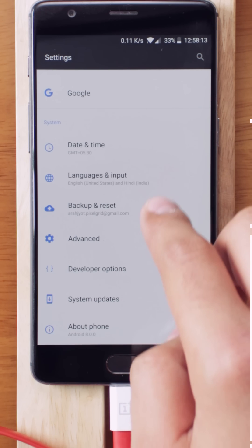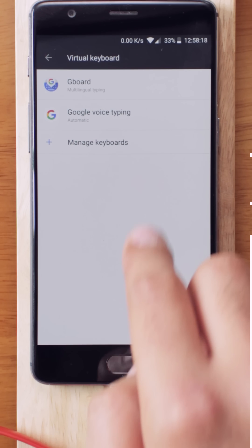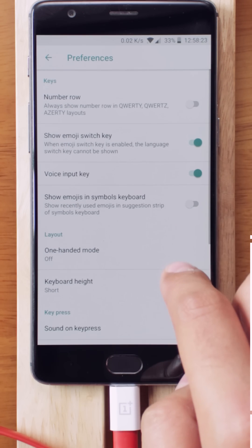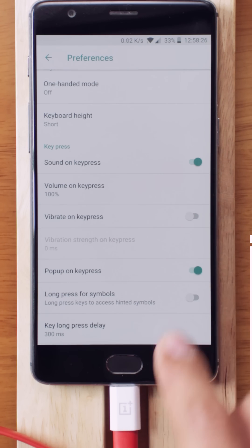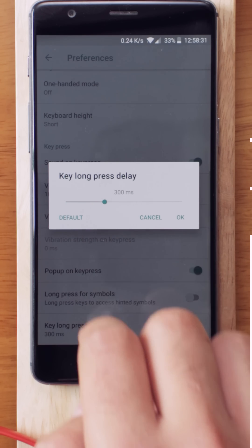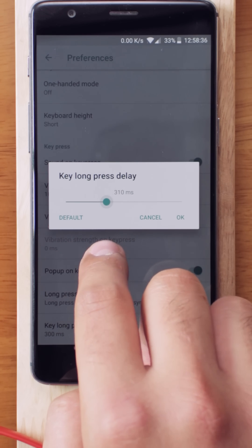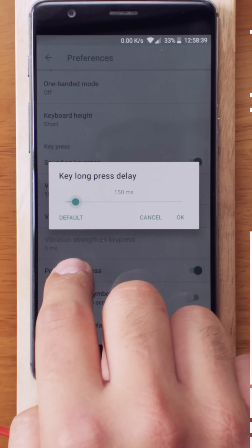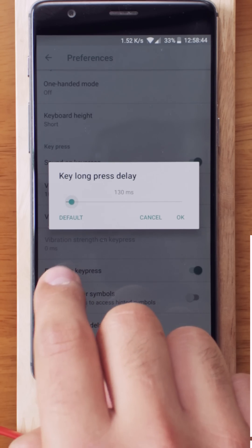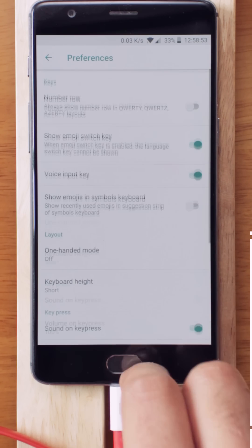Let me show you how to do it in just one step. Go to Settings, keep scrolling down until you see Language and Input, open it, and open the Virtual Keyboard. After that, tap on Gboard. Here we need to change some preferences — scroll all the way to the bottom and you'll see an option called 'Key Long Press Delay.' The default value is 300 milliseconds, which is too long, and the minimum is 100 milliseconds, which is too quick. After testing, I found that 130 milliseconds is the perfect sweet spot.